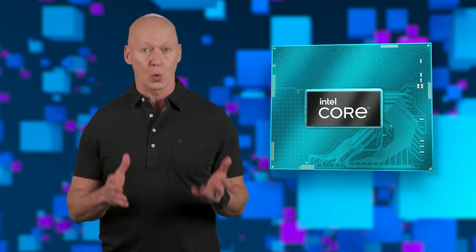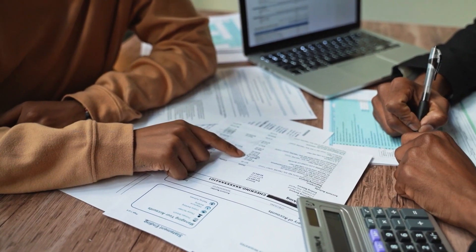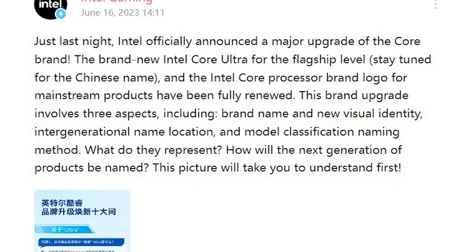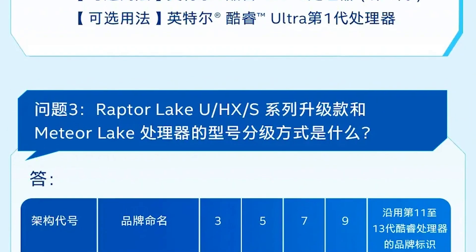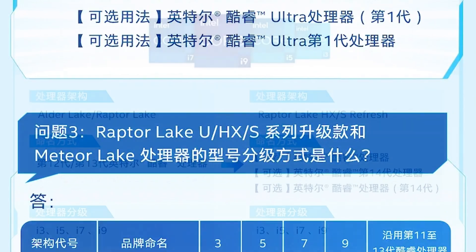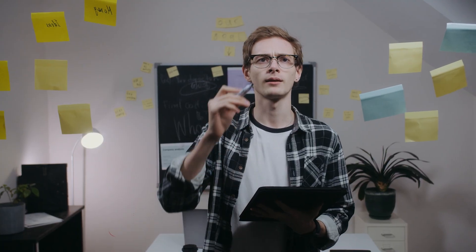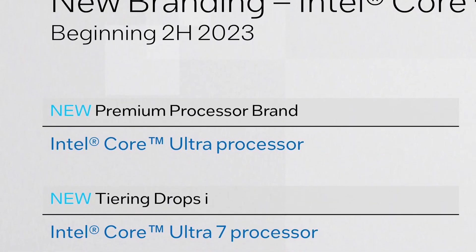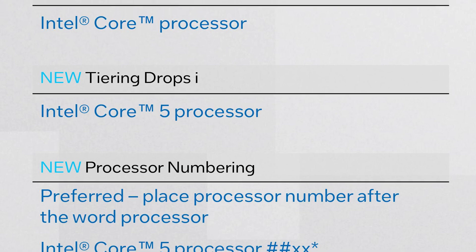We also have the first official leak about Intel's next-gen CPUs that unveils more information than previously known. The report comes from Bilibili.com, which shared official details from the company itself. According to the information provided, Intel is preparing a Raptor Lake refresh lineup for both desktop and laptop platforms, but there is a big change in the naming convention.